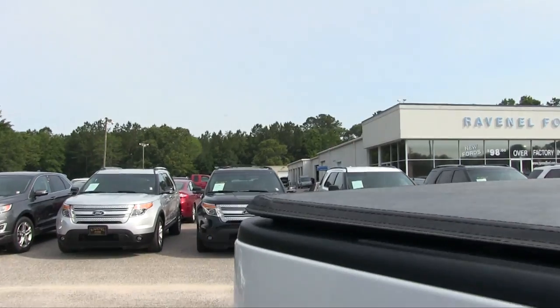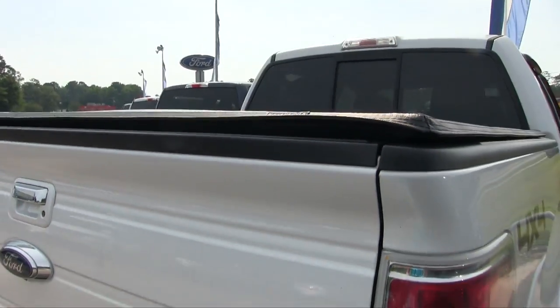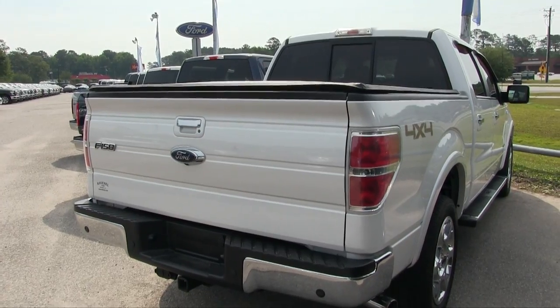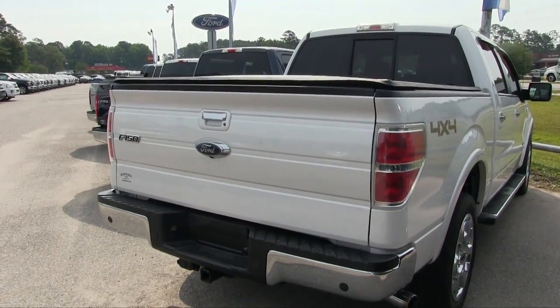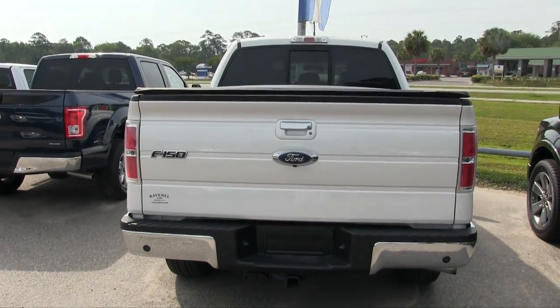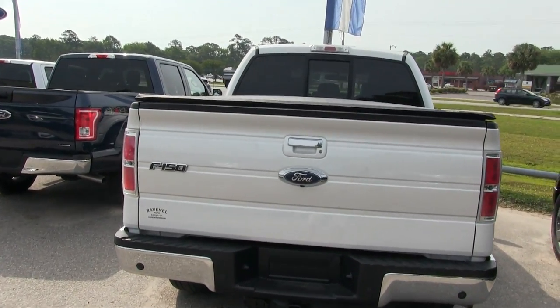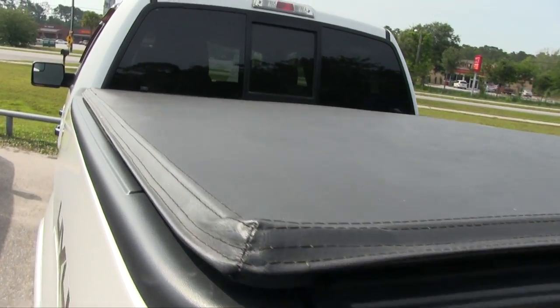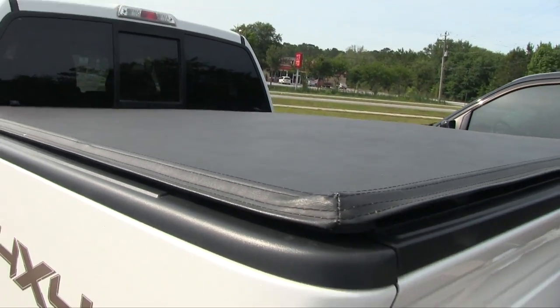Back tires are in good shape. The rear end of the truck looks good so far, nice and clean. You do get a tow package on the back of this one, backup sensors, backup camera, and a nice vinyl tunnel cover that covers things up back here, which is in good shape.